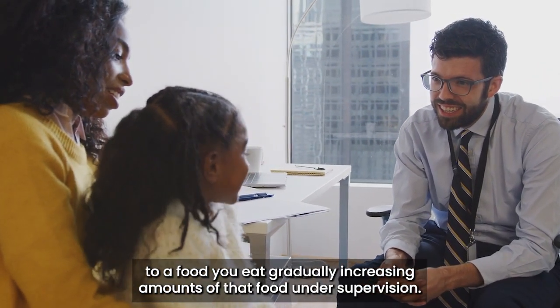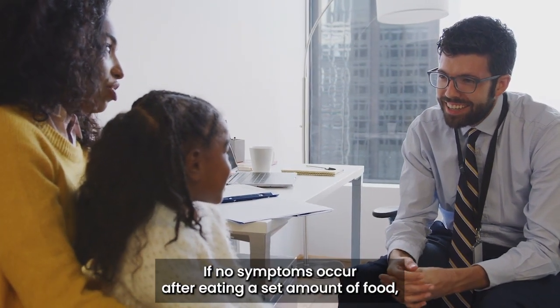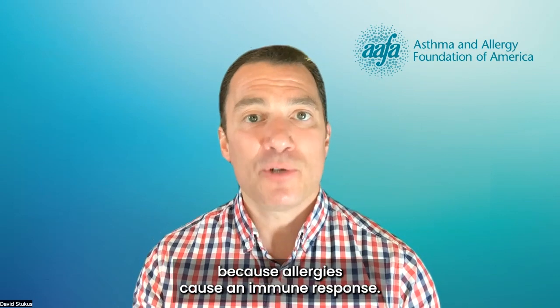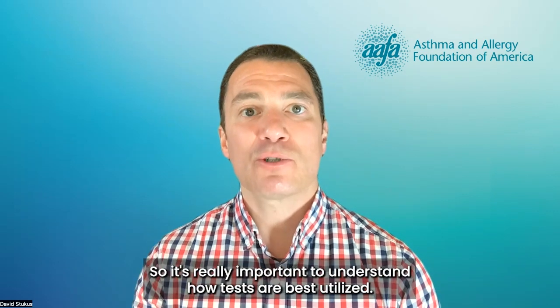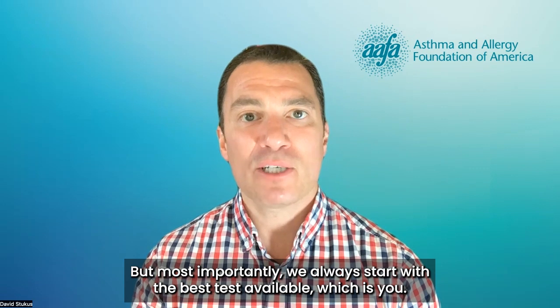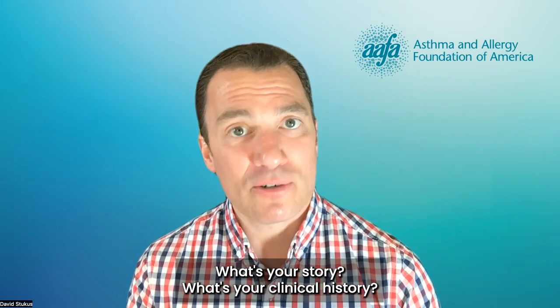You eat gradually increasing amounts of that food under supervision. If no symptoms occur after eating a set amount of food, then you're not allergic to that food, because allergies cause an immune response. Therefore, every time you're exposed to that, you should have reproducible symptoms. So it's really important to understand how tests are best utilized. But most importantly, we always start with the best test available, which is you. What's your story? What's your clinical history?